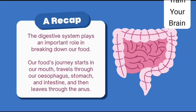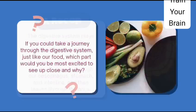A recap: the digestive system plays an important role in breaking down our food. Our food's journey starts in our mouth, travels through our oesophagus, stomach, and intestine, and then leaves through the anus.